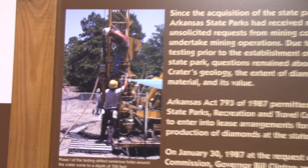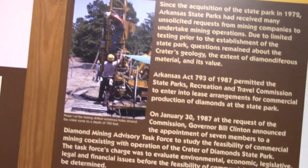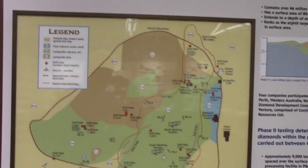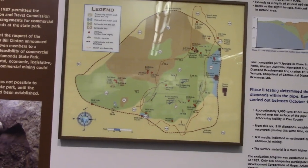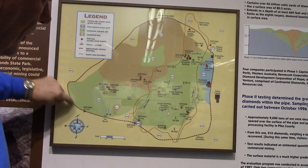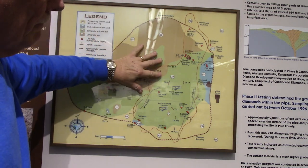Core drilling was done here at the Crater of Diamonds a number of years ago. Here's a picture of the drill set up while they were working. They wanted to determine the shape and size of the lamproite intrusion, and what they determined is that the lamproite is actually 78 acres. This is kind of the outline of the volcanic intrusion.